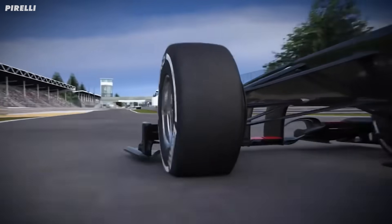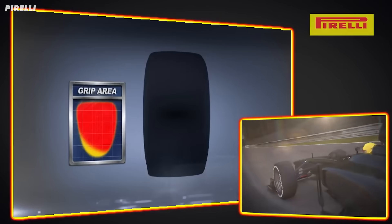Regarding tyre pressures, in general you tend to want to run them as low as possible, to an extent. The idea is you're trying to maximise the contact patch with the ground. If you go too low, you get buckling — the tyres folding over on themselves — so you actually have less contact with the ground despite the lower pressure. The main aim is to get the most grip out of the tyre.